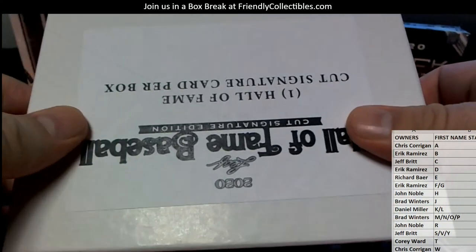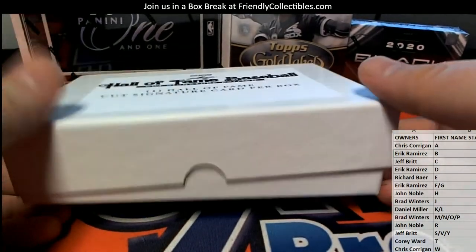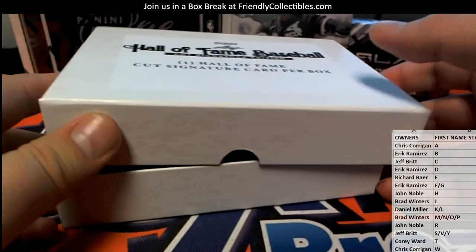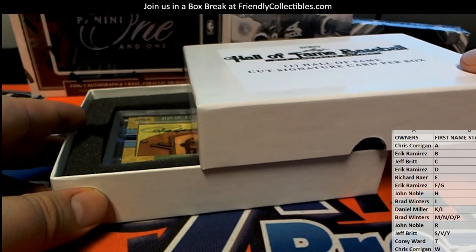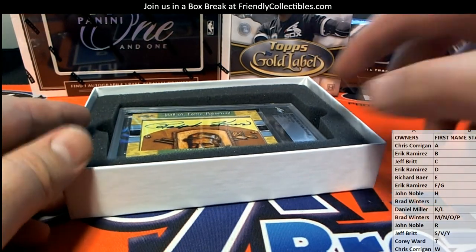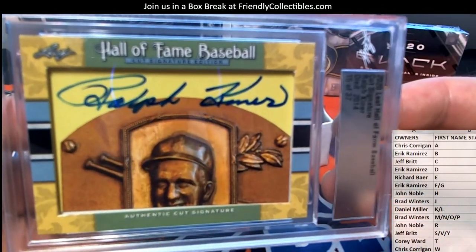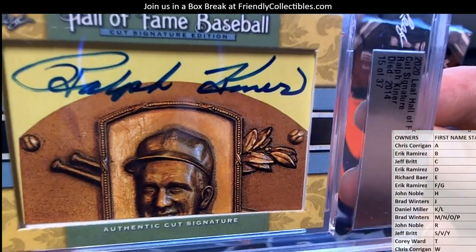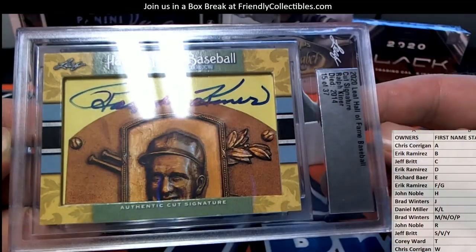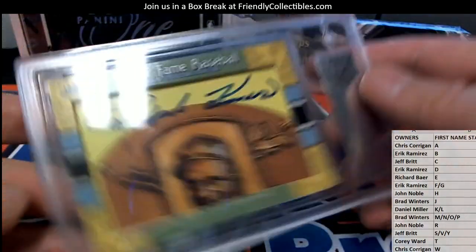A couple of beer relics. Who is it? Who is it, and what is it? That's a good one, actually. That is a good one. Ralph Kiner — look out! 15 of 37 in a set cut signature. Man, that's awesome. 15 of 37.